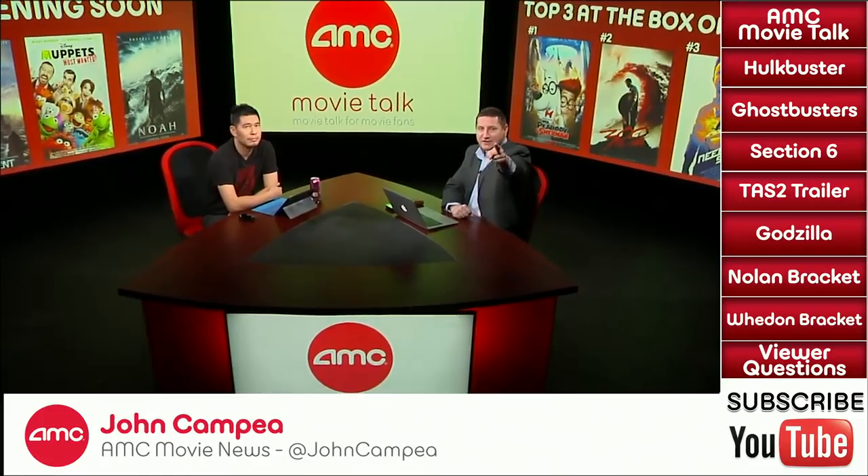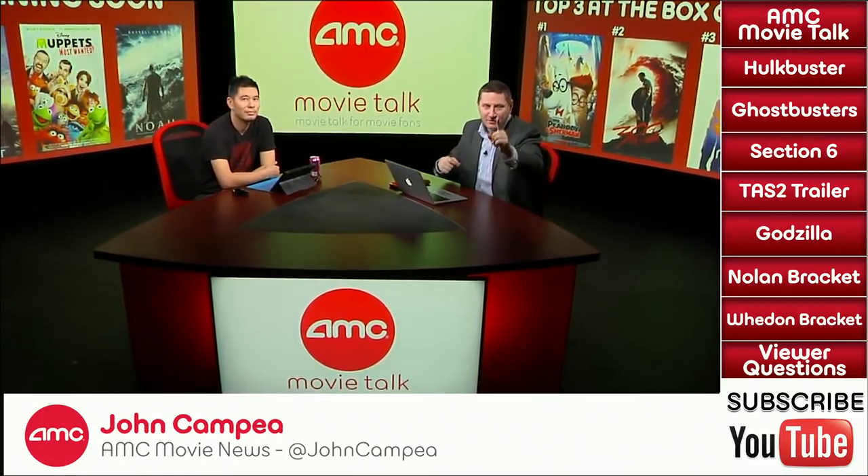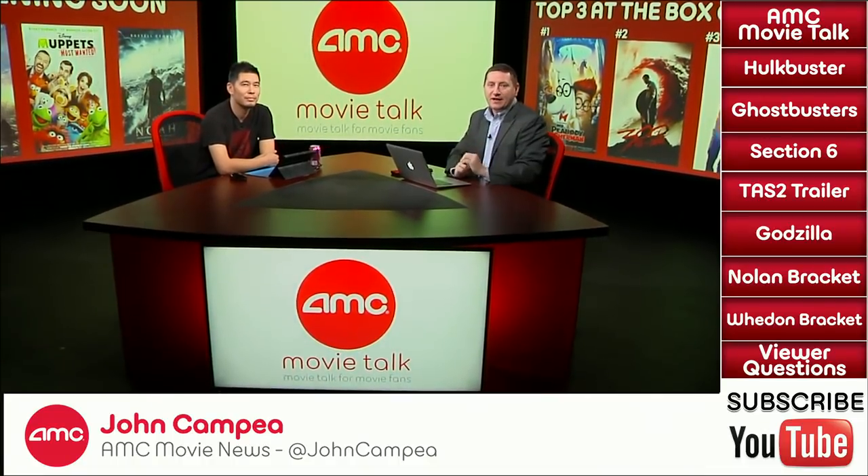Hey everyone and welcome to AMC Movie Talk, movie talk for movie fans. I'm Chris Lee Kennedy and this is the show where we bring you the day's biggest movie news and of course we give you insight into what it all means. Joining me as always is AMC Movie News Senior Editor, Mr. John Campia, and our AMC Movie News Production Manager, Mr. Dennis Sen.